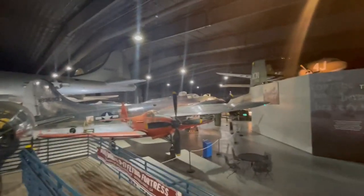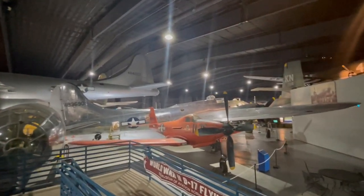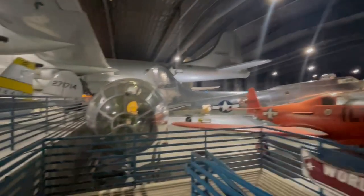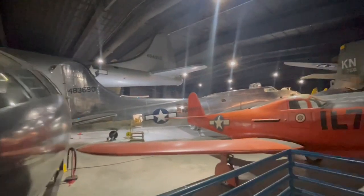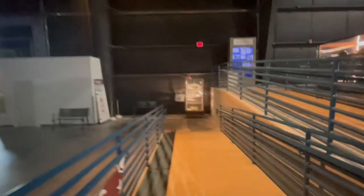Right there is the B-17 that is actively getting restored right now. It's just a thing of beauty — it's one of those aircraft that I could stare at for days and not get tired of it. We are going to come back to that.